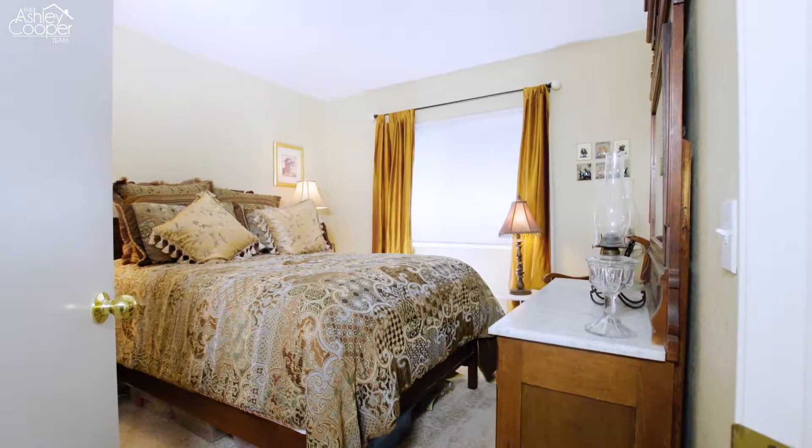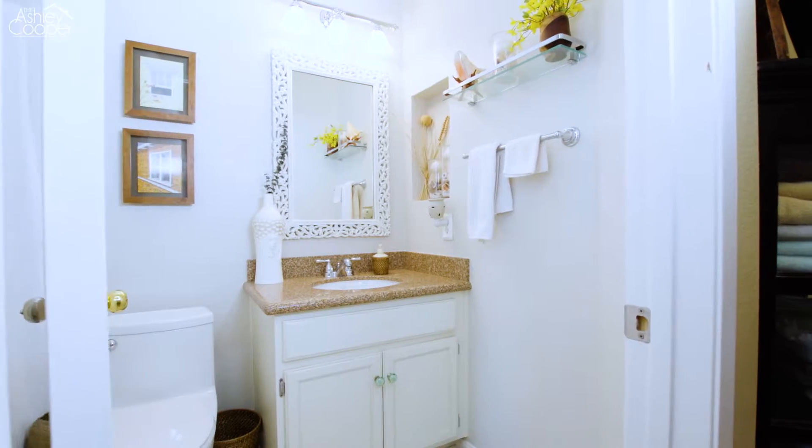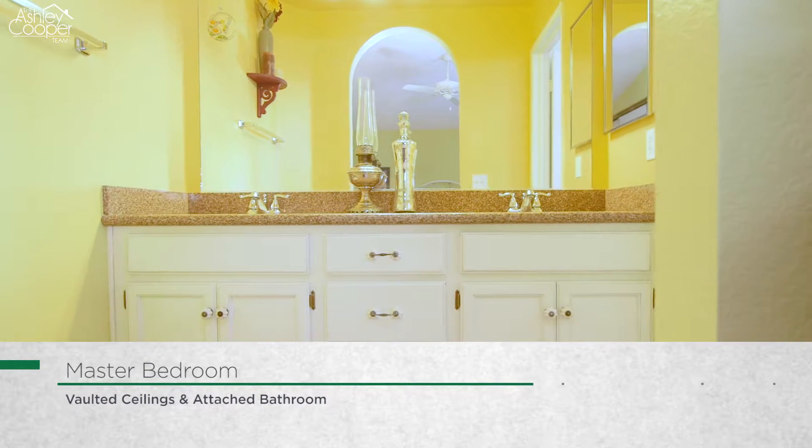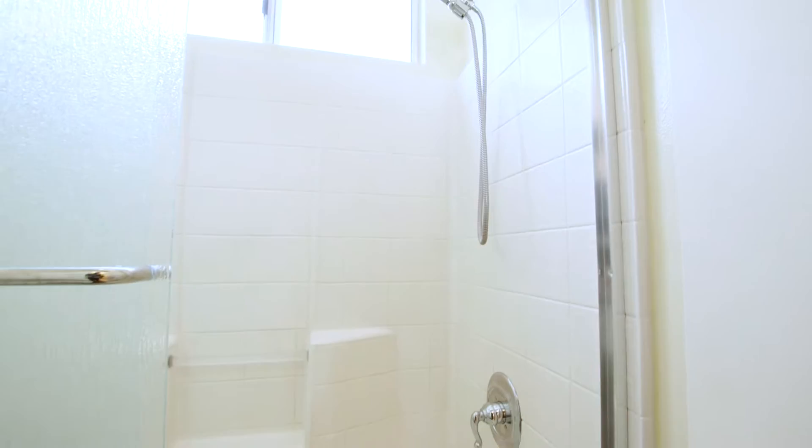The home's second floor offers two secondary rooms, a full bathroom and the master suite, which offers vaulted ceilings, an attached bathroom with dual vanities and a separate shower and tub area.